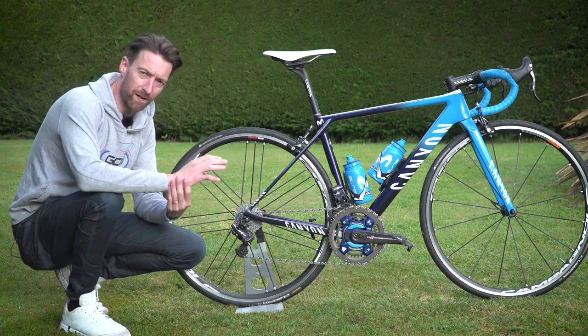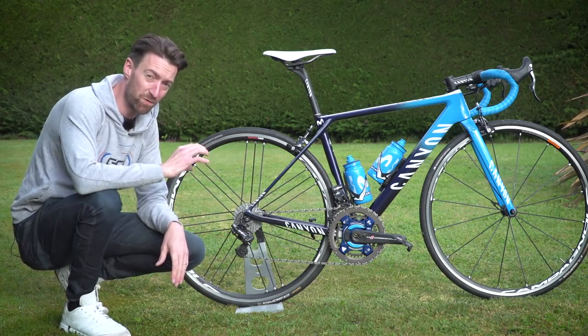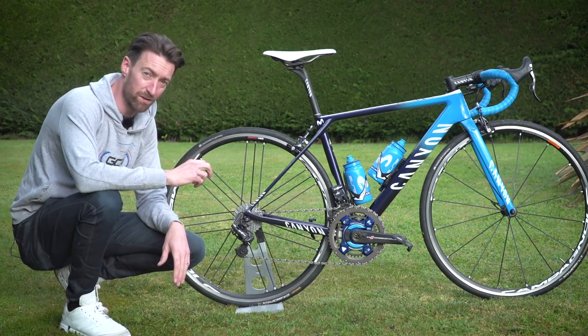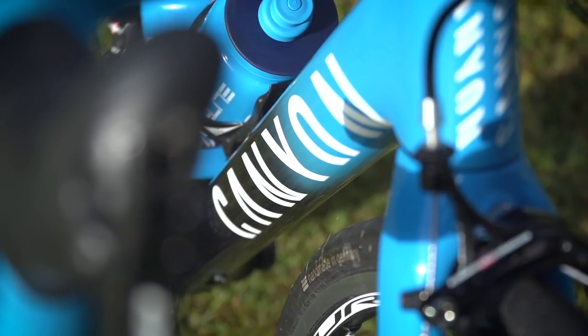Michele rode for Team Sky for the past two years, and in transferring over to Team Movistar he's had to make quite a few changes in terms of his equipment. Most notable, of course, is the fact that he's gone from Pinarello over to Canyon.